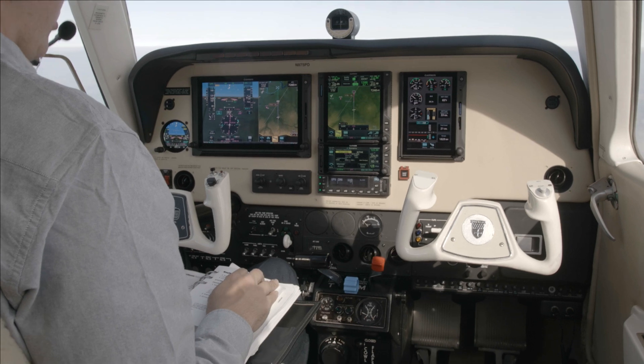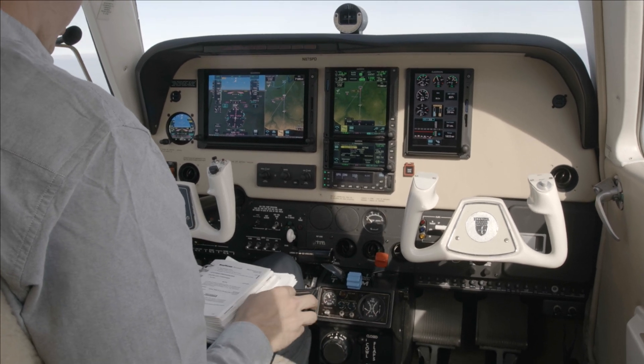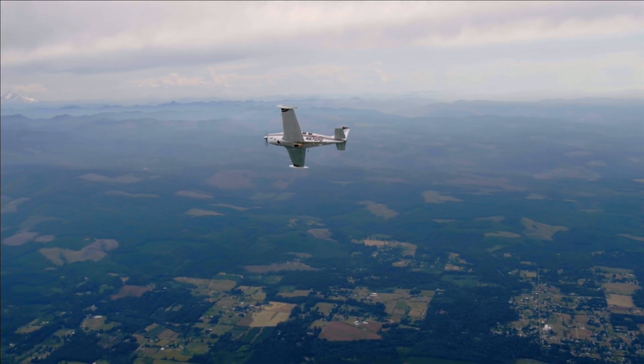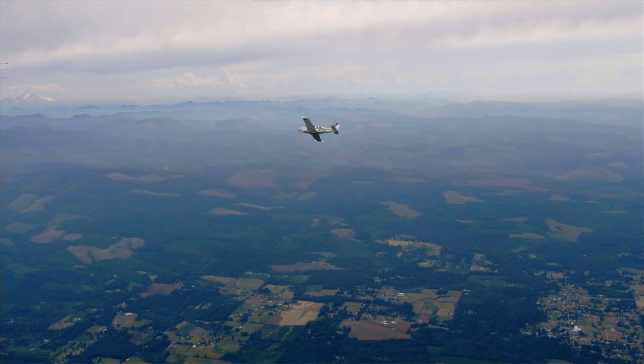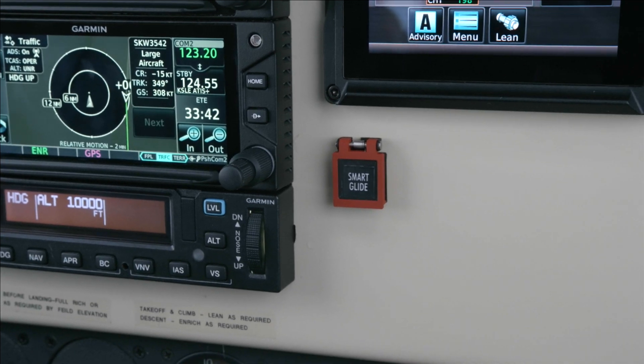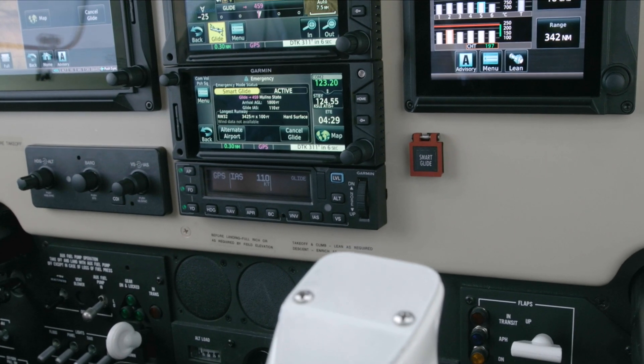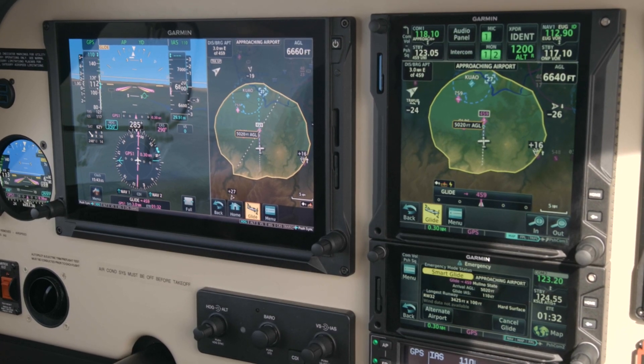Smart Glide can help save you precious time while helping to reduce that workload, so you can focus attention on other essential tasks and returning to the ground safely. The system activates with the touch of a single button on the panel or through the GTN-XI series navigator.